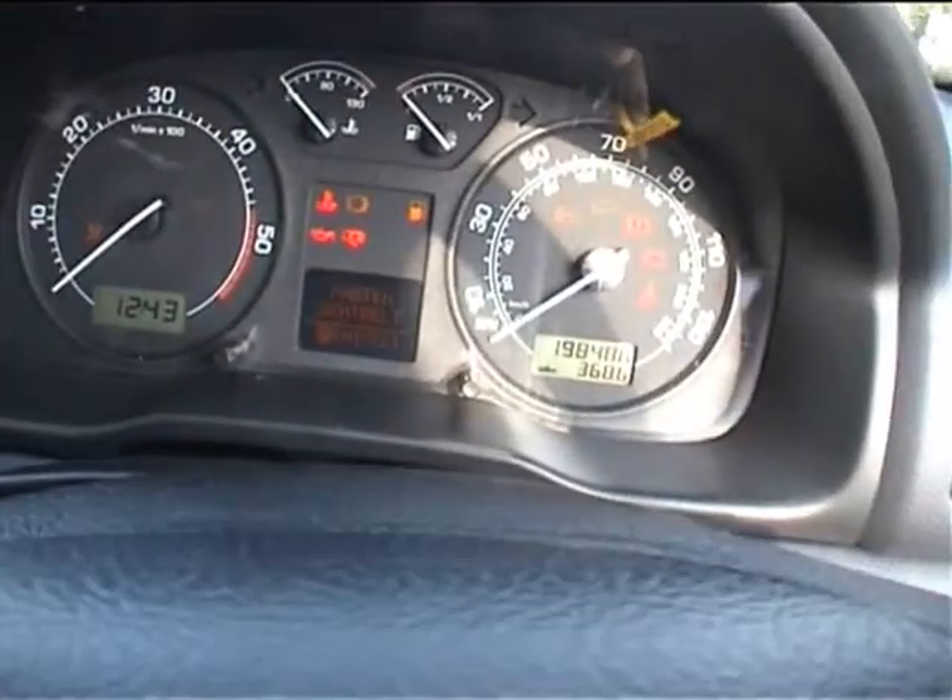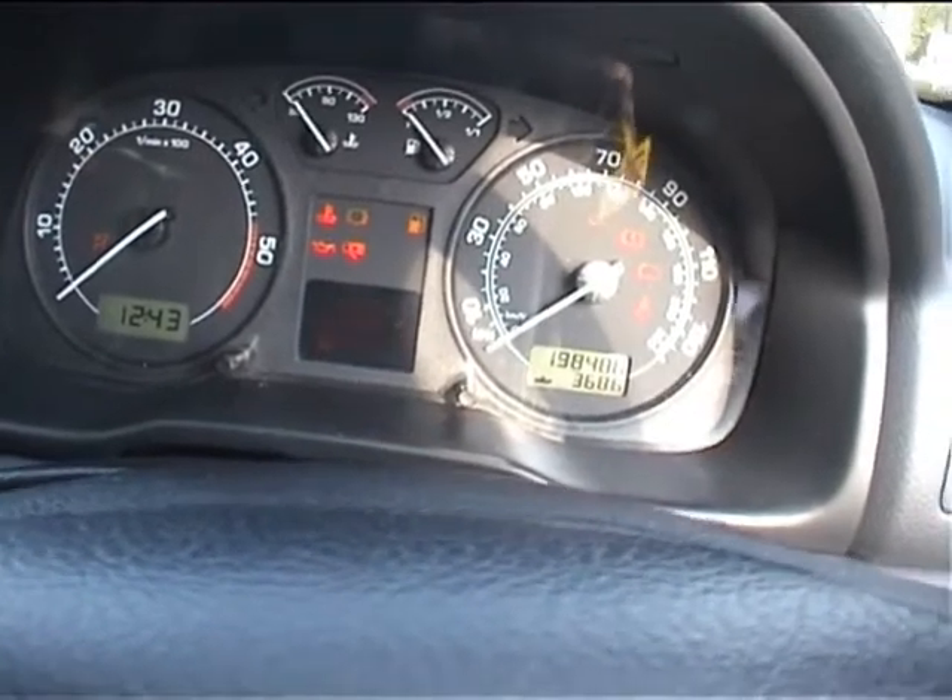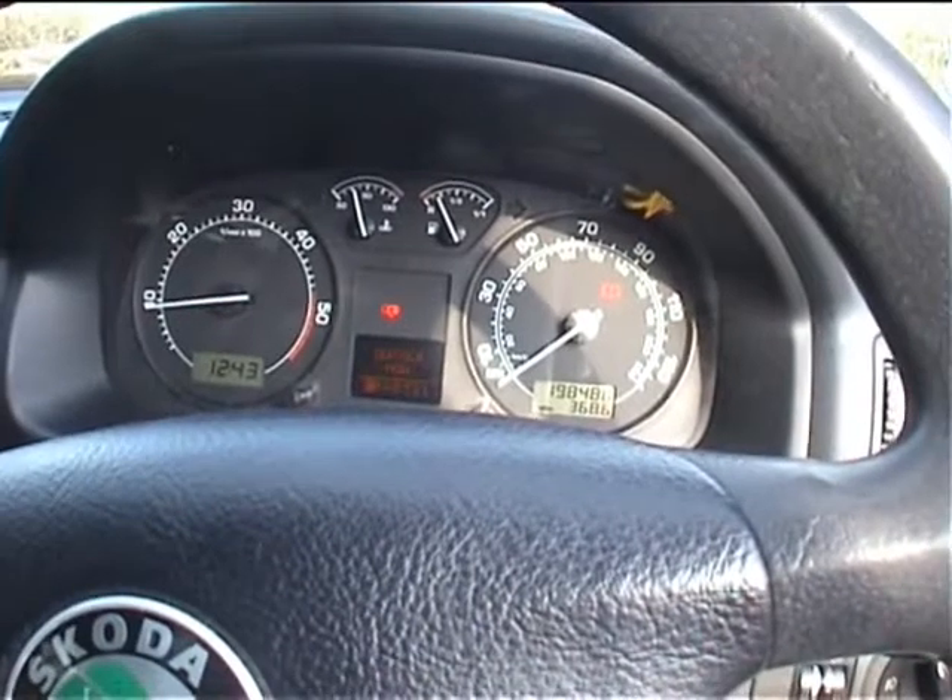The key remote locking works — I'll just fire it up for you. The mileage is 198,486 today. All the warning lights go out as they should. To be fair, that engine sounds absolutely spot-on.